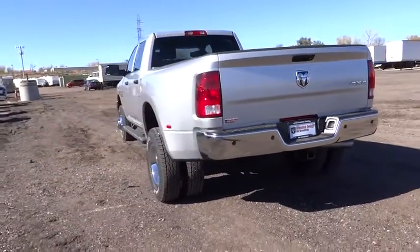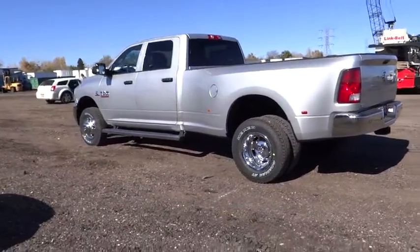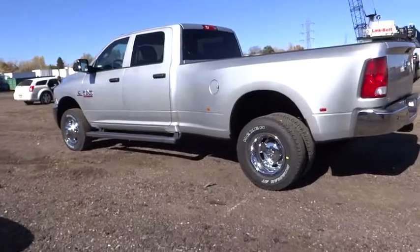Power heated outside mirrors, privacy glass, trailer hitch receiver, dual rear wheels, tire pressure monitoring system, four-piece floor mat set, chrome tubular cab steps.